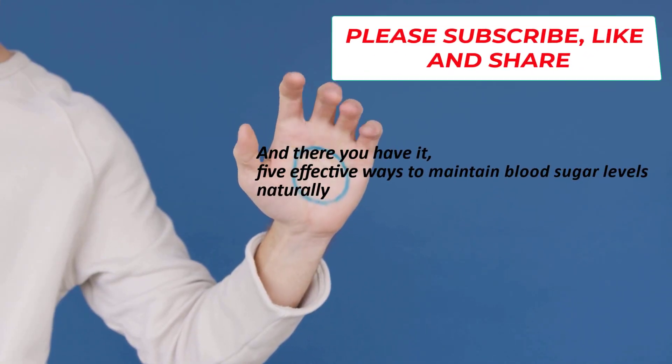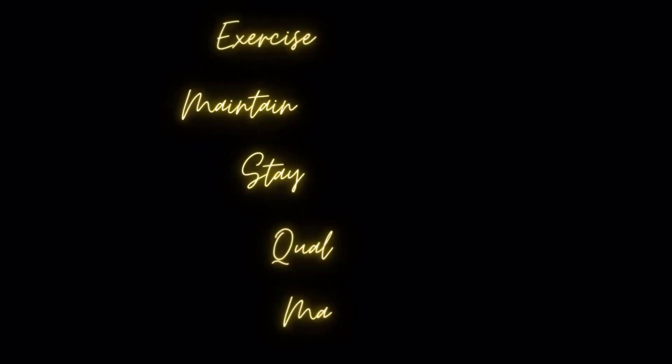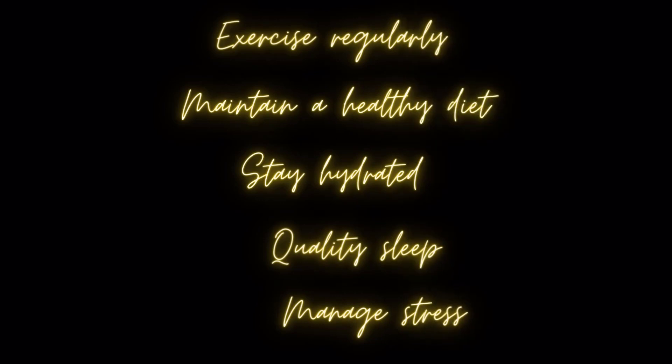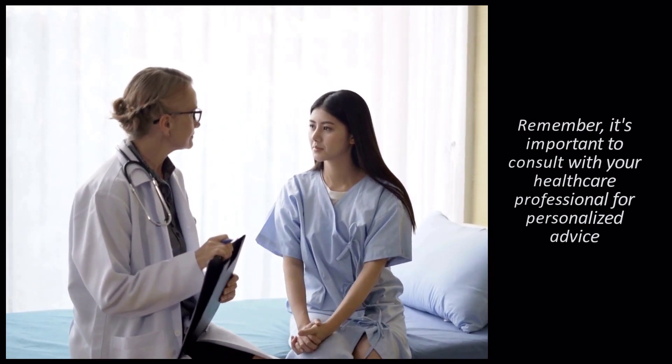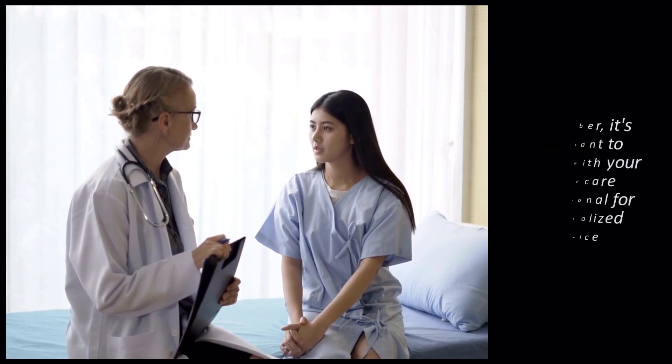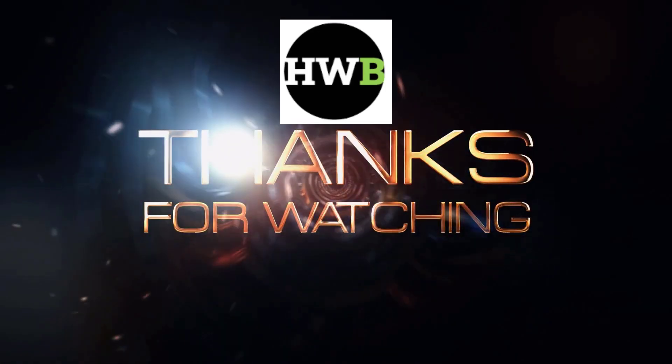And there you have it! 5 Effective Ways to Maintain Blood Sugar Levels Naturally: exercise regularly, maintain a healthy diet, stay hydrated, prioritize quality sleep, and manage stress effectively. Remember, it's important to consult with your healthcare professional for personalized advice. Take care of your health, and until next time, stay happy and healthy!